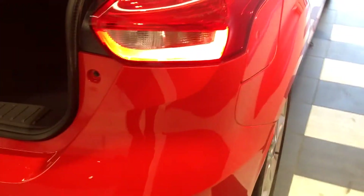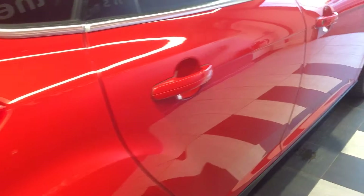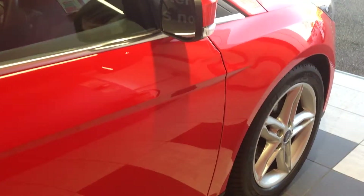Coming round now to the offside of the vehicle, looking down the panels, there doesn't appear to be any car park dents or major scratching on the panels.